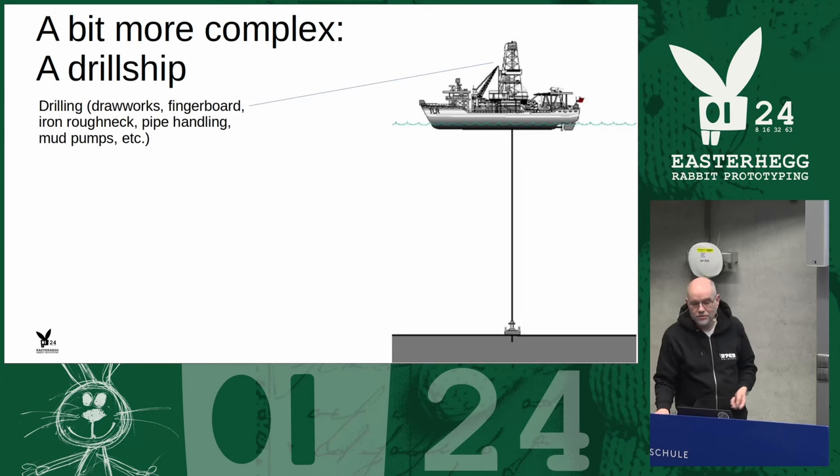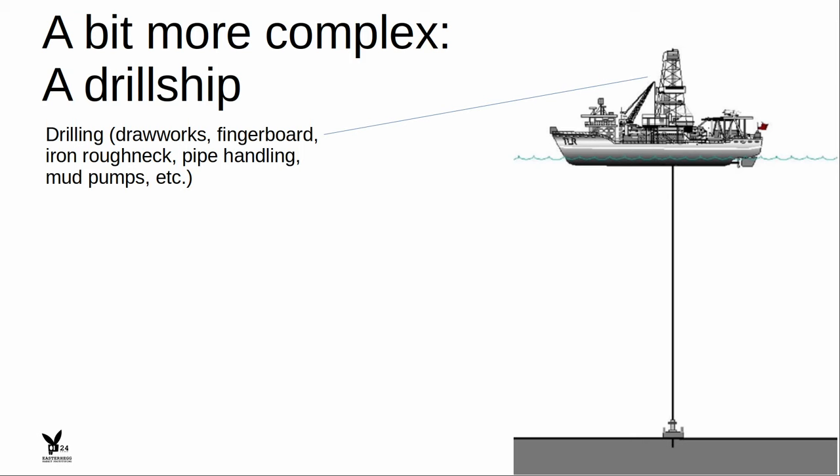Important control systems include the drilling drawworks, fingerboard — where you store drilling pipe — and the iron roughneck, which connects lengths of drill pipe. Each pipe is about 12 meters, so you need to screw a lot of them together for a multi-kilometer hole. You also have mud pumps: to balance formation pressure from natural gas in the well, you pump mud — water with minerals — adjusting its density to counterbalance the pressure. So mud pumps are quite important.